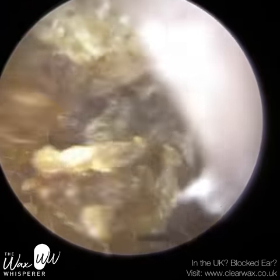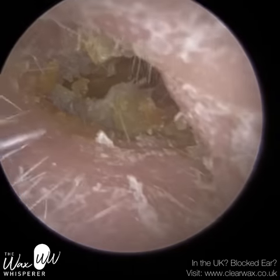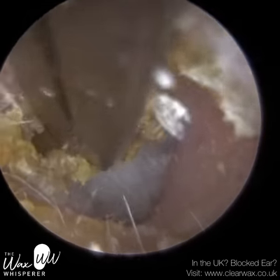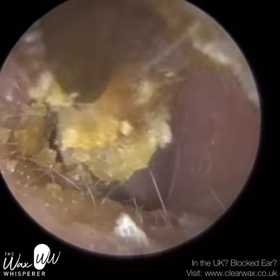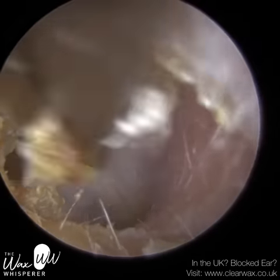I've just gone back in with the microsuction probe, and now I'm going to use the crocodile forceps. I'm trying to get a good grip, and as I'm gripping I'm trying to lift upwards and away — so before tugging, I'm trying to lift it off the canal wall.